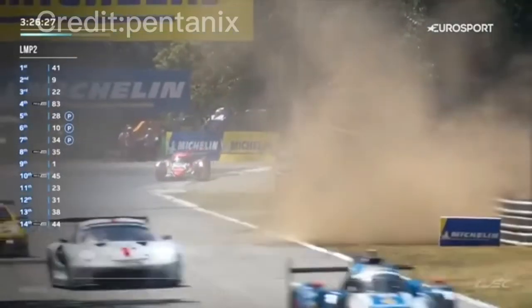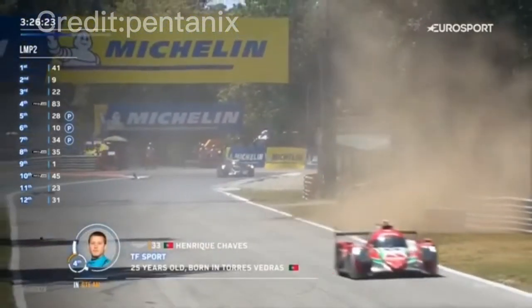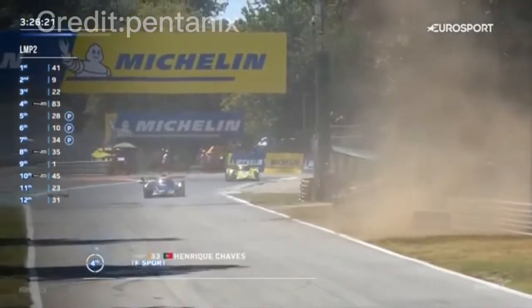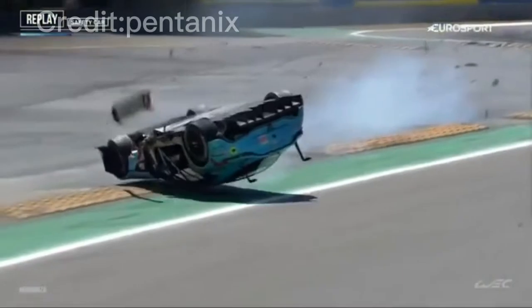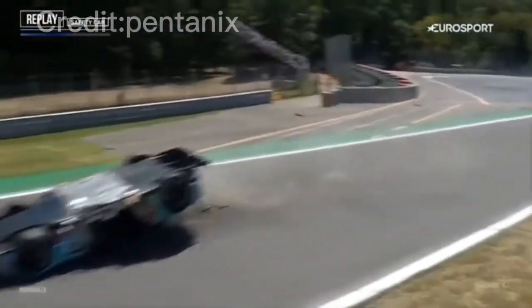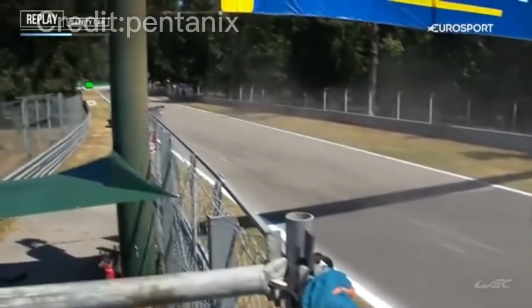That's Henrique Chavez — what's happened there? That is Estengerogia. I think he's spun the car and got launched over the sausage curb. Big impact. That's why I don't like these sausage curbs here — cars are travelling too fast. Same as Silverstone last week.